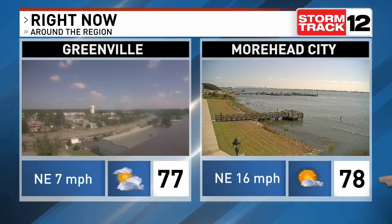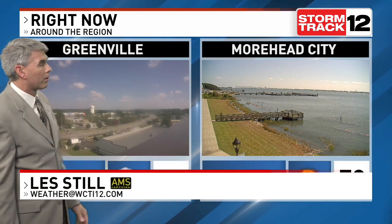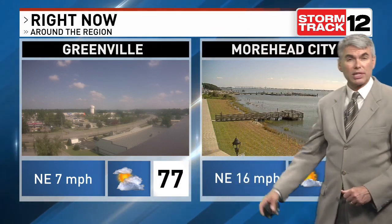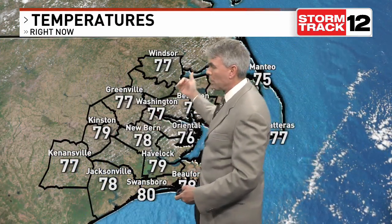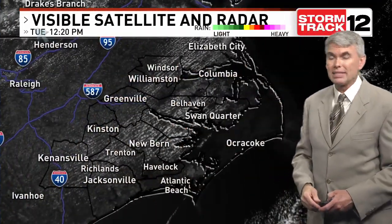Nice afternoon shape for us here with that live look both over Greenville Boulevard and also in Morehead City. Nothing more than just some fair weather cumulus clouds bubbling up. Upper 70s, low humidity levels, light northeasterly breeze for inland spots — a little stronger along the coast. You can see that flow of the atmosphere with those cloud streets, cumulus clouds bubbling up in a line showing you the wind direction.